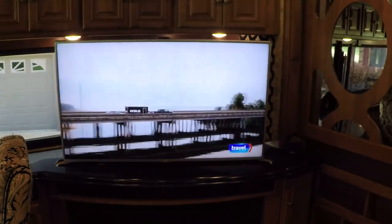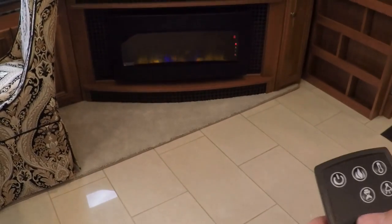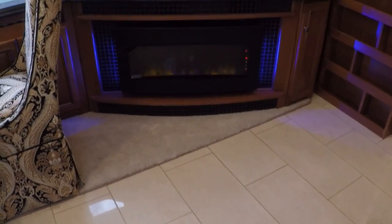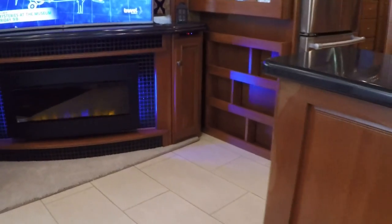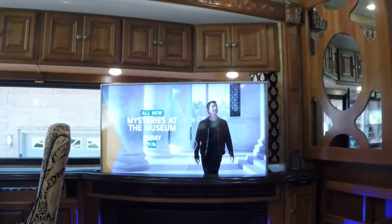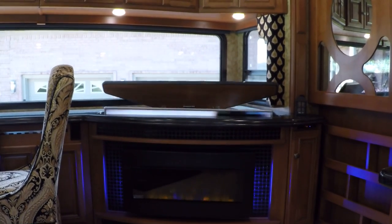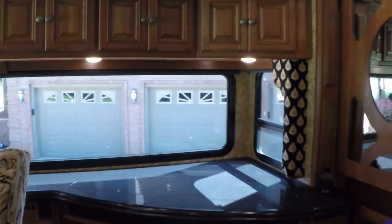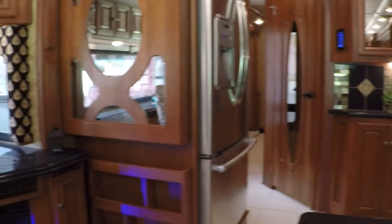How about this — a 50-inch LG TV! There's a nice fireplace you can use just for mood lighting or it actually puts out heat if you need it, which is really nice on a cool morning to get the chill out. And one of my favorite features on the coach is the TV lift — push a button and you can make the TV go away. Lots of counter space and again just an amazing window.